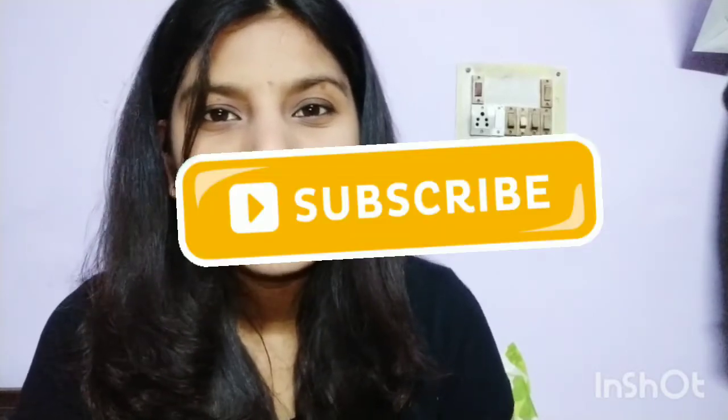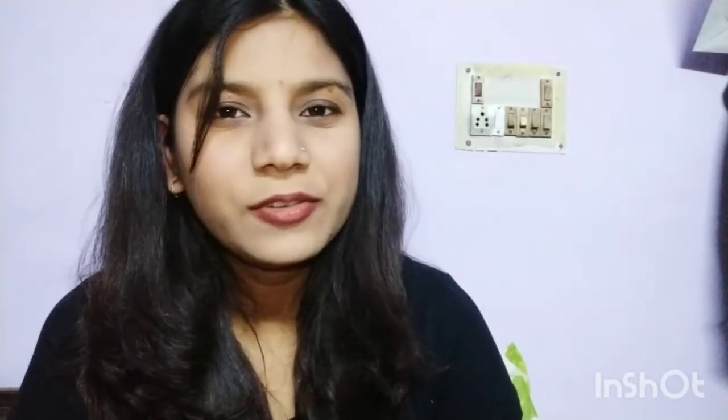So tell me in the comment box what you think about this video and if you want a review video. Don't forget to subscribe to my channel and press the bell notification so you get notified about my videos. Keep supporting me guys, thank you so much! Bye!